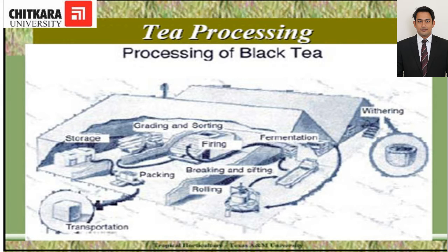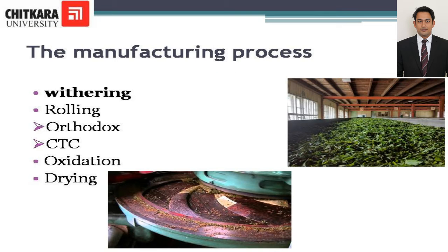Tea processing: The first step in tea processing is withering. The objective of withering is to reduce the moisture content in the tea leaves. The plucked leaves are laid out in troughs where air is passed through the tea, removing the moisture. This can take up to 17 hours, and by the end of the process the leaves have a wilted appearance.